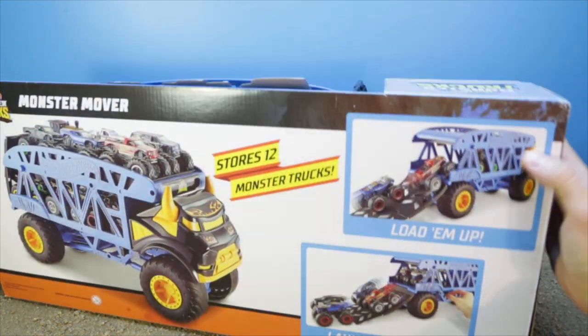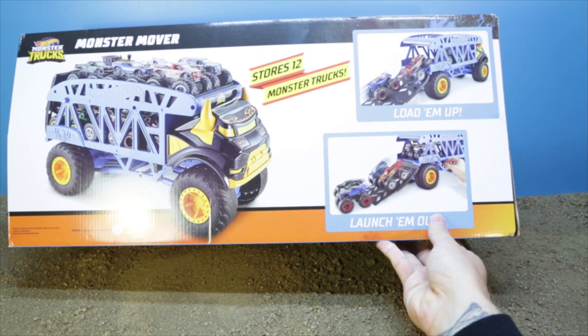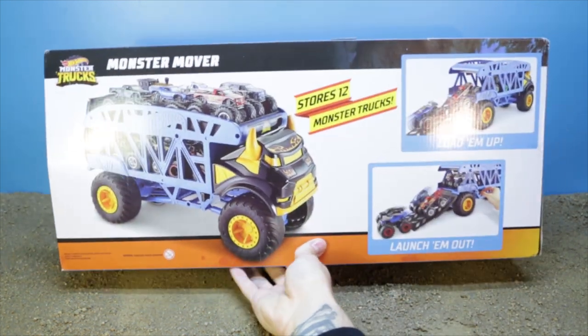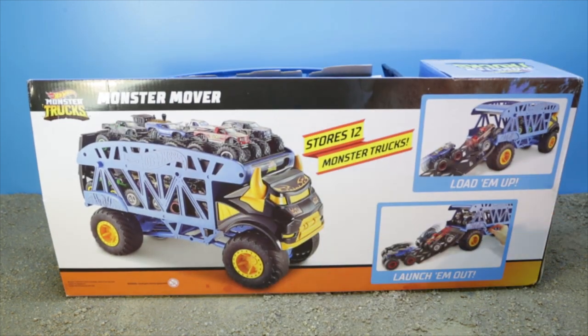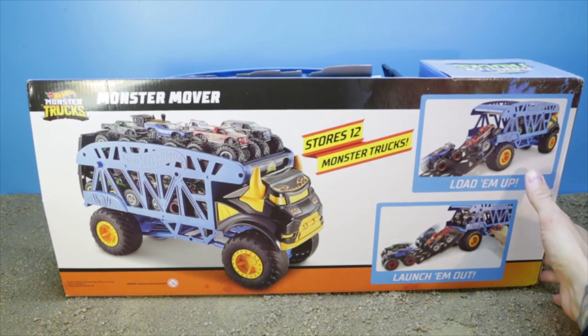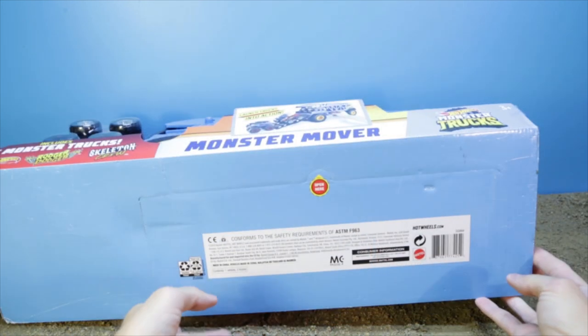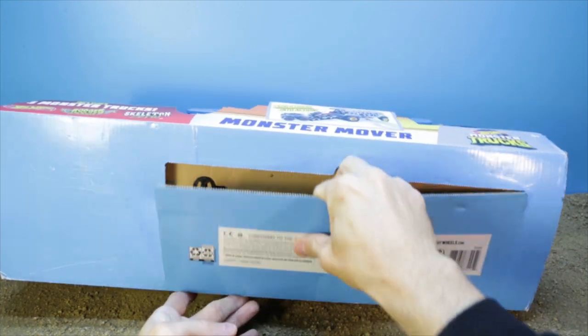Flipping it over on the back, we can see that it stores the same 12 monster trucks — load them up, launch them out. I would say the operation is exactly identical to the Bone Shaker Monster Mover that we already have, but this one has a cool face swap as the SteerClear. Flipping it over on the bottom, you can see the part and toy number information, which I'll post down below.